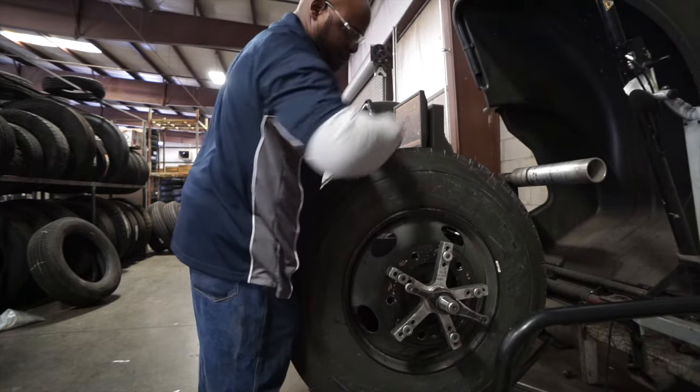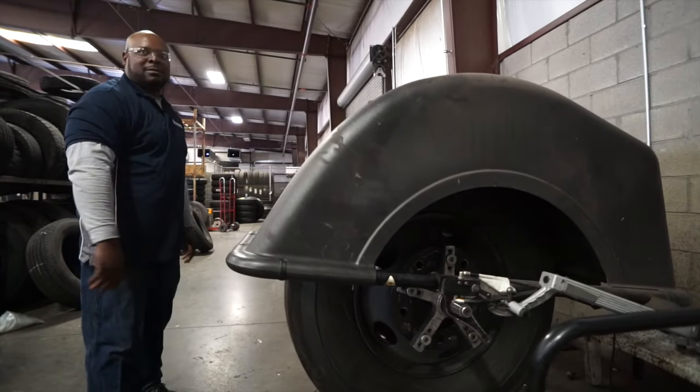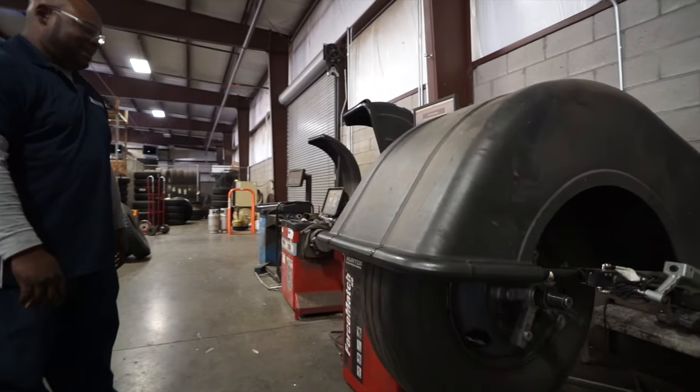We offer the traditional high-speed balancing, in addition to the latest technology in road force balancing that will increase the life and improve the ride of your tires.